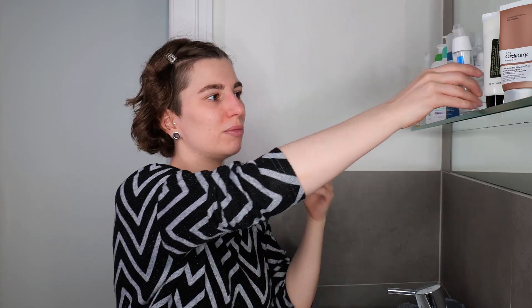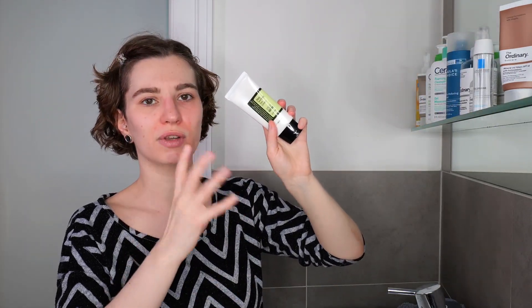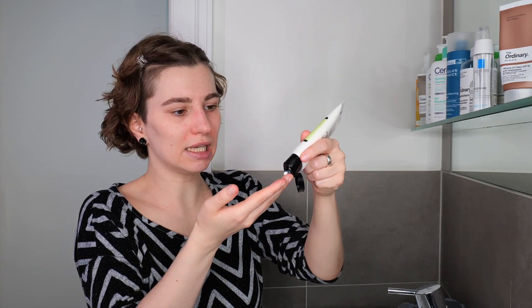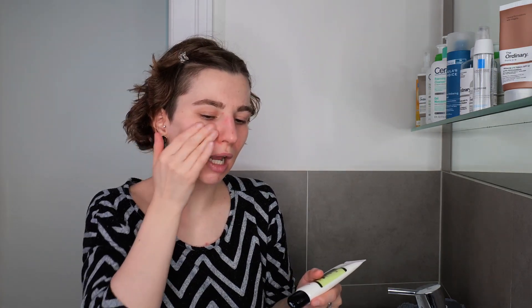I have applied the serum and moisturizer on one side. Now I'm going to apply the chemical sunscreen — or a mixture of chemical and mineral. Usually those sunscreens come off quite easily, so there is no double cleansing needed. Just use your regular cleanser, and you will see this in a moment.